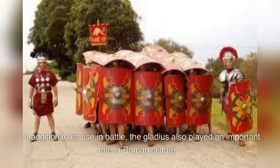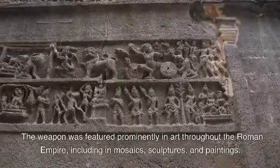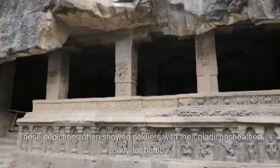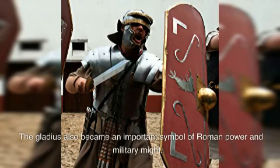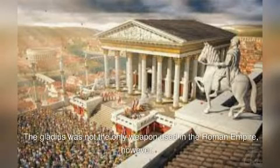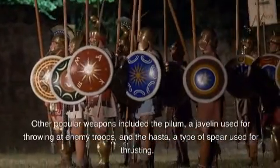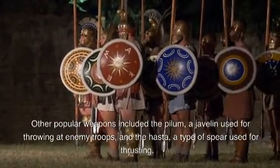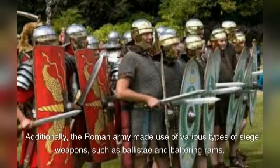In addition to its use in battle, the gladius also played an important role in Roman culture. The weapon was featured prominently in art throughout the Roman Empire, including in mosaics, sculptures, and paintings. These depictions often showed soldiers with their gladi unsheathed, ready for battle, and the gladius became an important symbol of Roman power and military might. Other popular weapons included the pilum, a javelin used for throwing at enemy troops, and the asta, a type of spear used for thrusting. The Roman army also made use of various siege weapons, such as ballistae and battering rams.